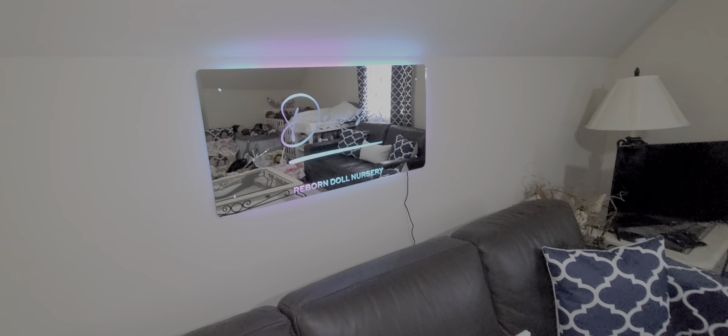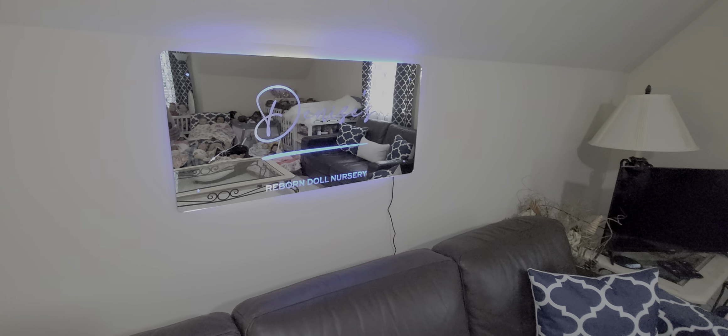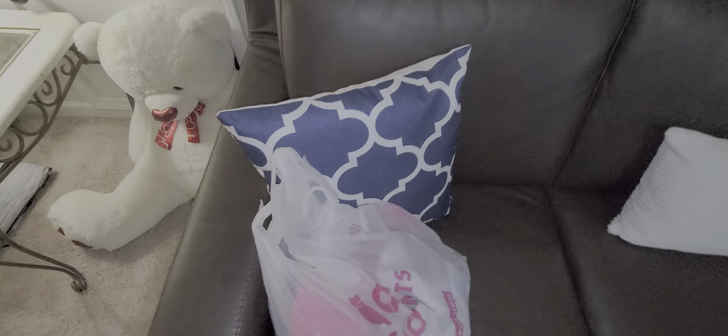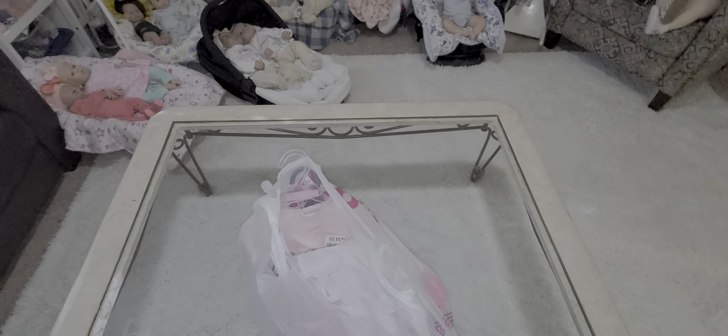Hi guys, it's Denise and I am here back in the nursery today and we have a quick clothing haul. I just wanted to share with you guys the clothing haul. I went back to Diddy's, my favorite little store, and I had to return some of the little shoes that I purchased the other week. I exchanged the shoes for a couple of items and picked up a couple of other things as well.